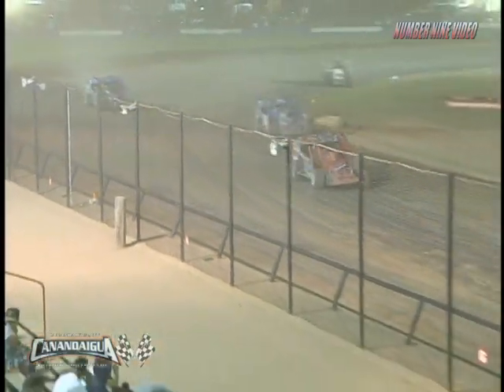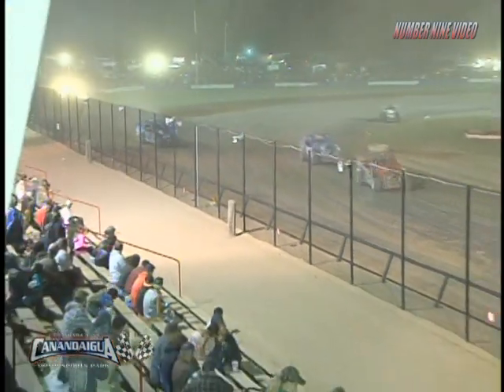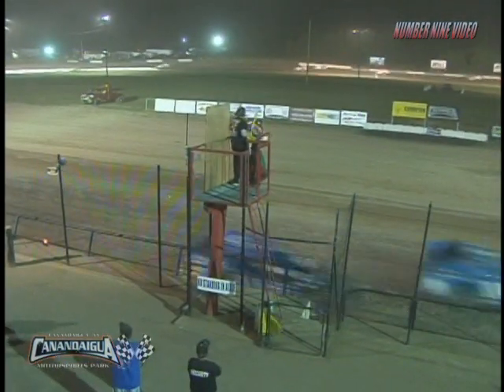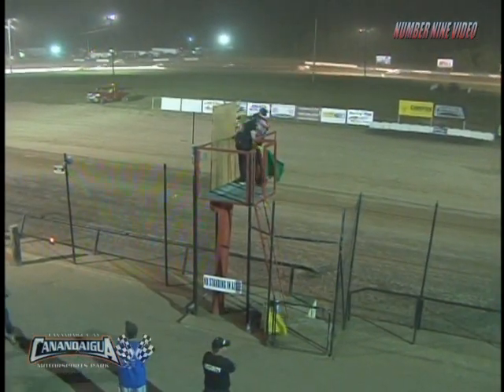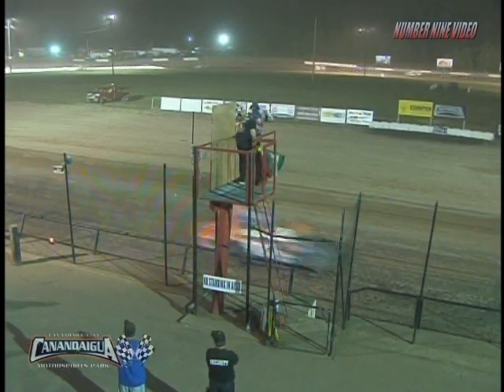White flag is out and a half mile to go. Will it be win number one or win 119? Wiesner's going to make a bid on the top side — high, wide, and handsome. Off of turn number four, Mike Mahaney is first. Canandaigua win. Alan Johnson second. It'll be Danny Wiesner third. Fourth will be Fuller. Fifth will go to Matt Williamson.